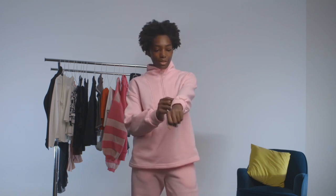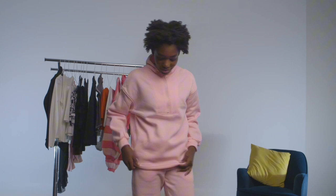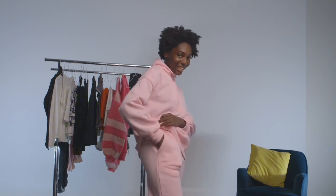So this is how the pink sweatsuit looks on me. I really like it. The fabric is really comfortable and soft, so I like that. And then, bonus — it has pockets. Temu did really good with this one. I'm probably going to give this a 9 out of 10. Anyways, let's go on to the next outfit.